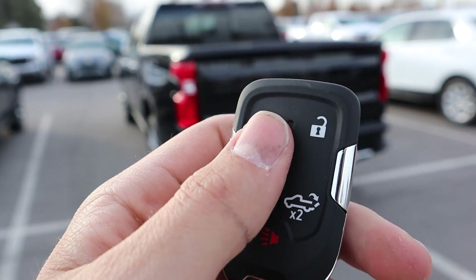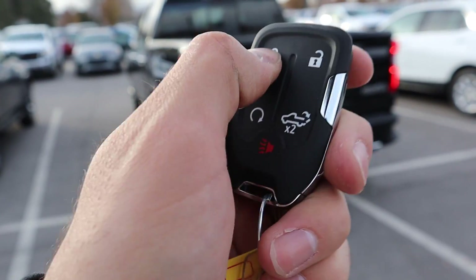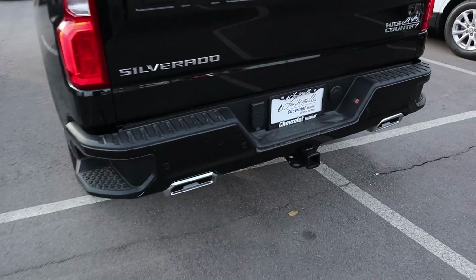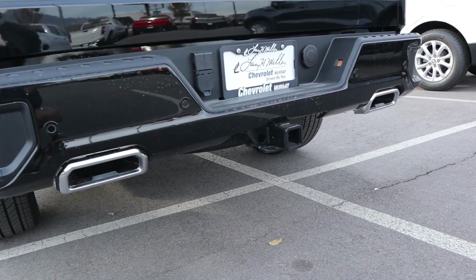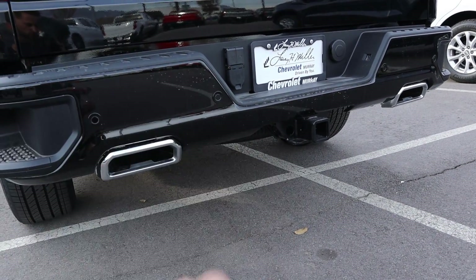Here's the key fob for the High Country — you've got a couple of functions: your lock and unlock, remote start, and tailgate function as well. If we lock the truck and hold down the remote start function, you can hear that 6.2 liter come to life, and if you press it again it'll shut right off.